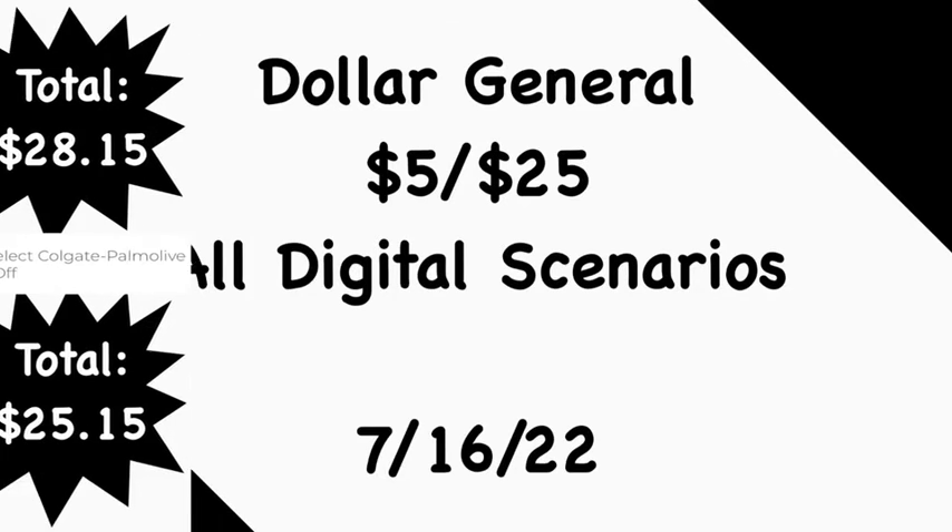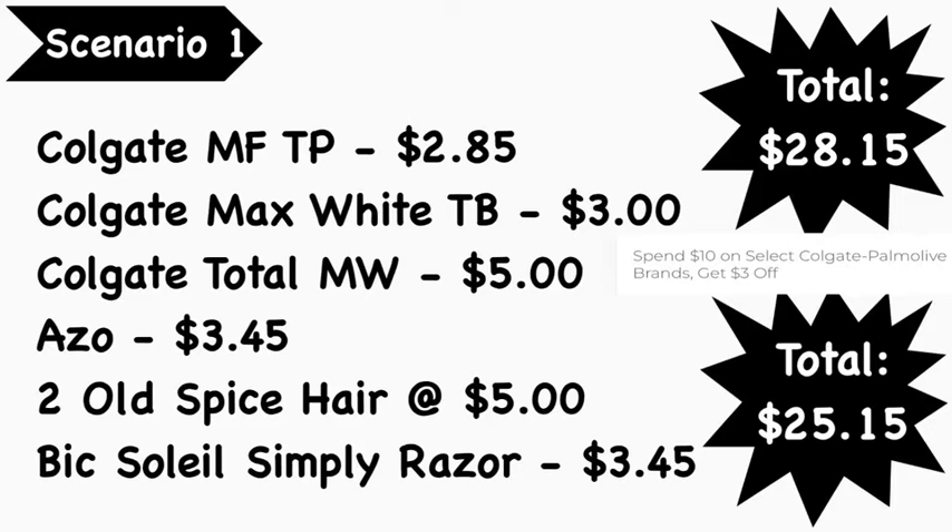Scenario number one: pick up the Colgate Max Fresh toothpaste at $2.85, Colgate Max White toothbrush at $3.00, Colgate Total mouthwash at $5.00, the Axe product at $3.45, two Old Spice hair products at $5.00 each, and the BIC Soleil Simply razor at $3.45. Total comes to $28.15. We do still have the instant savings — when you spend $10 on Colgate Palmolive products you save $3 instantly, which is why our total is $3 above the $25 mark. Instant savings comes off before the $50 for $25, so after instant savings we'll be at $25.15.